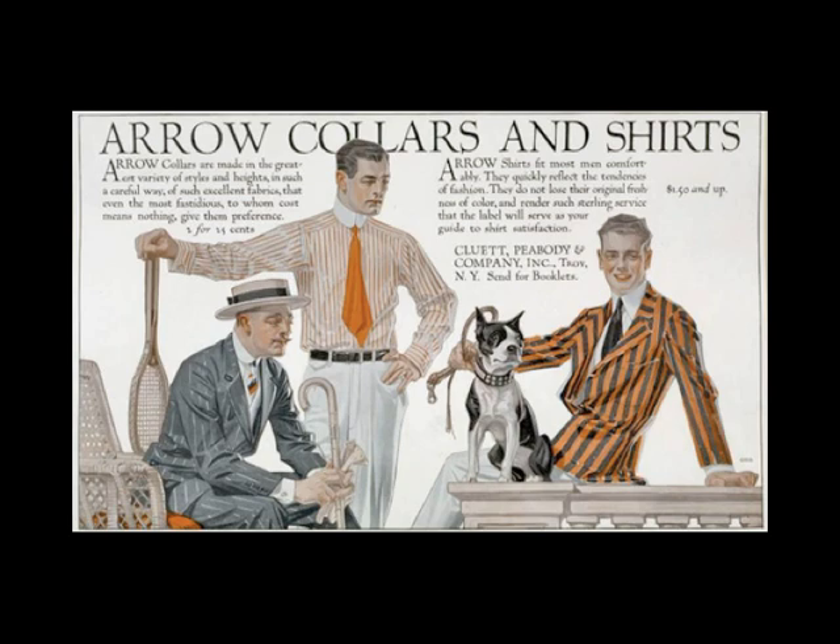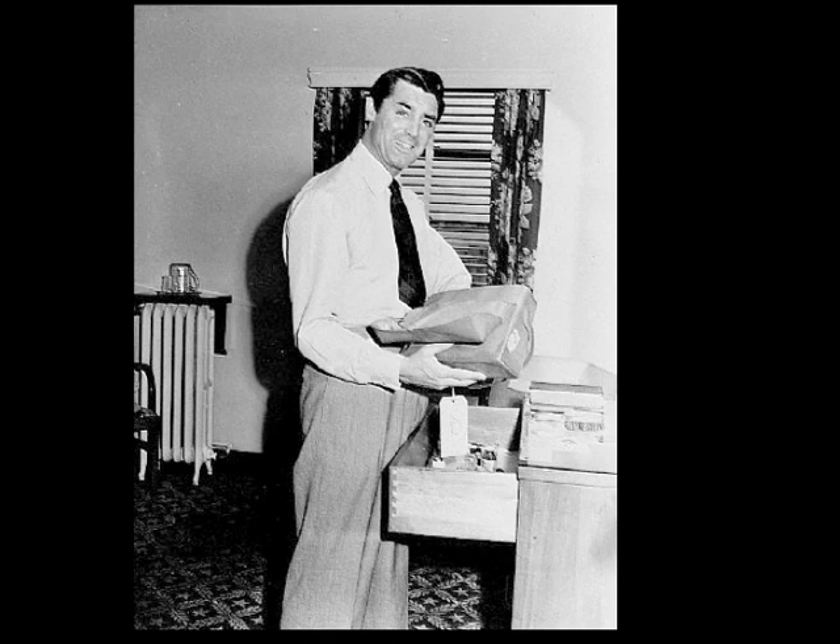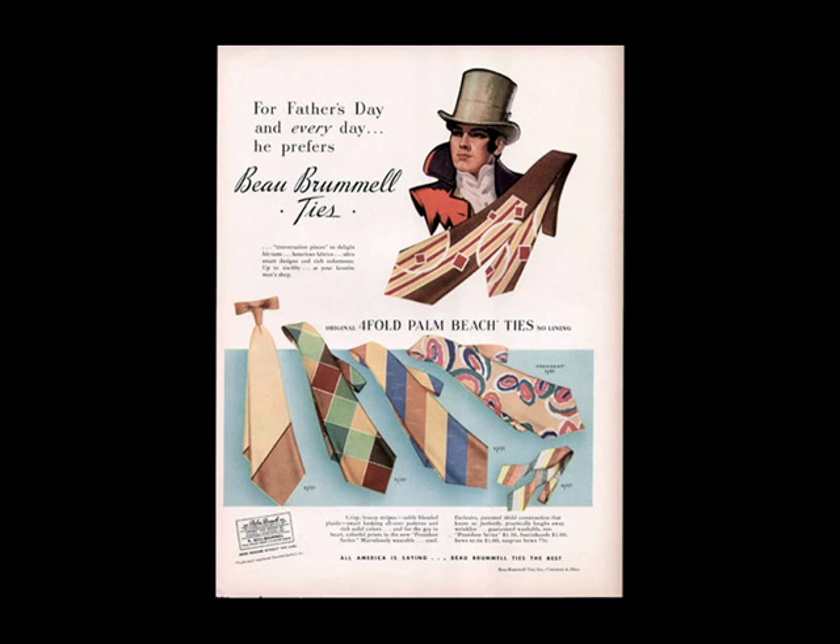the length, width, and pattern of ties became new areas of distinction, particularly when worn without a vest. At this point, the modern necktie finally arrived. Neckwear had been made out of silk since the decline of linen stocks in the early 1800s, but during the rationing of World War II, ties were often made of rayon instead.